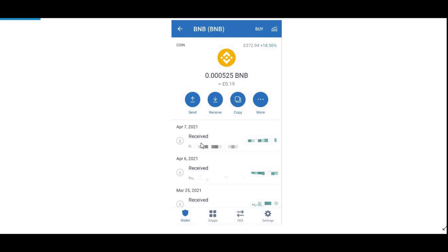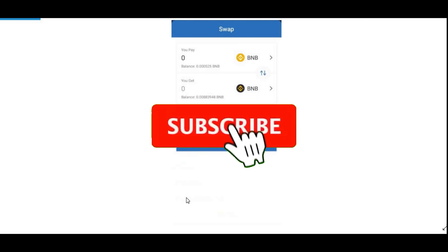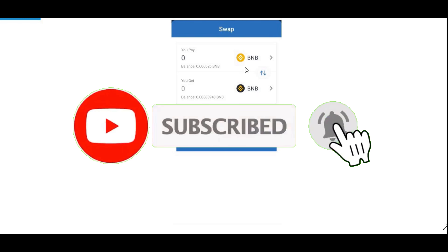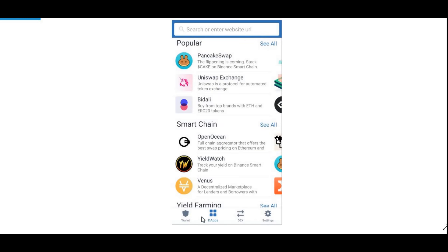Once you withdraw it, it should come into your Trust Wallet app. As you can see here, I've done it three times — received, received, received. This can take up to five to ten minutes, or even longer depending on how busy the servers are. Once that's done, click on More, then click on Swap to Smart Chain. Once it's been swapped to Smart Chain, press 100% to swap all your BNB into BNB Smart Chain, then click Swap.